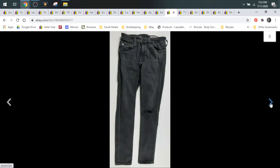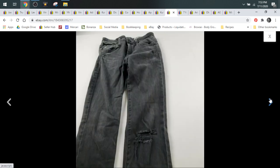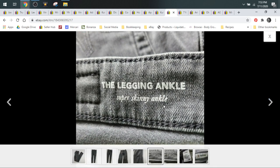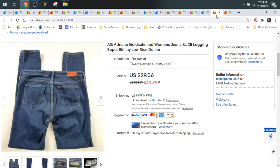Here's some more Adriana Goldschmied jeans. These ones have a hole in them, which — believe it or not — distressing, holes, and ripped and destroyed jeans always make them more valuable. This is the Legging Ankle Super Skinny Ankle style. I put as much of that as I could into the title, and this pair sold for $30.99 — a little bit more than the other pair.